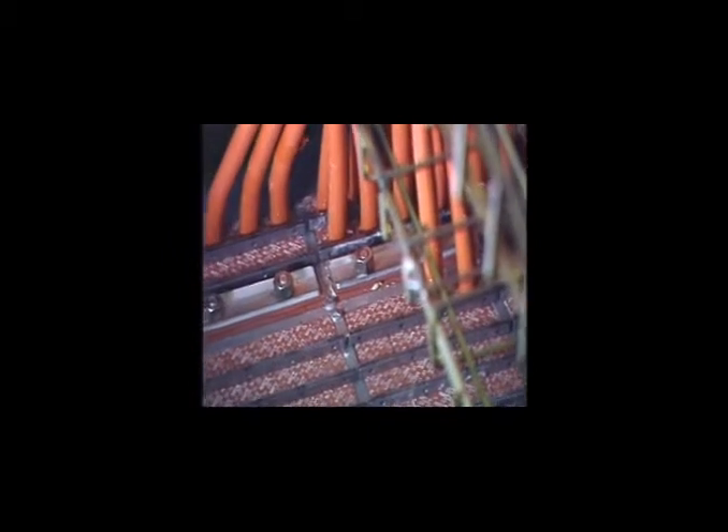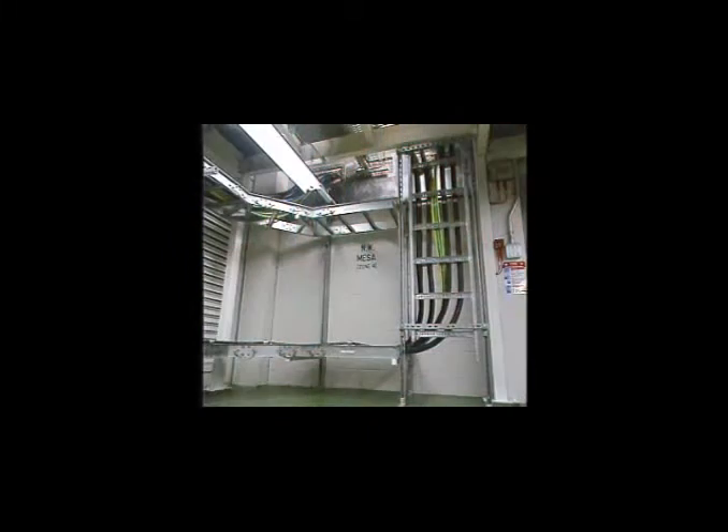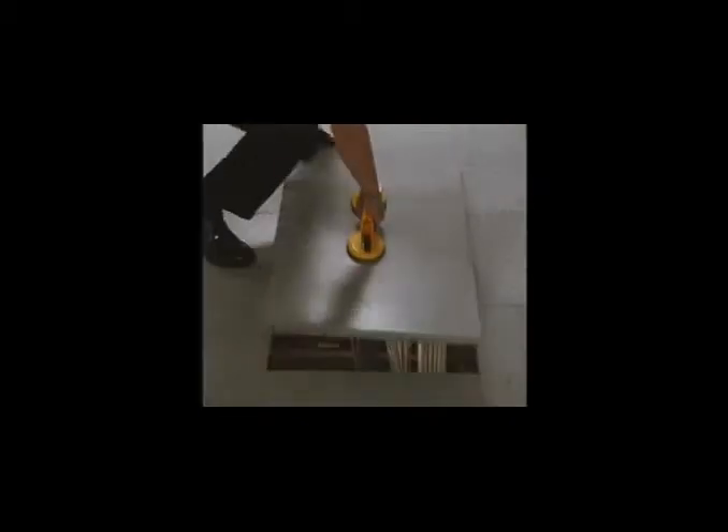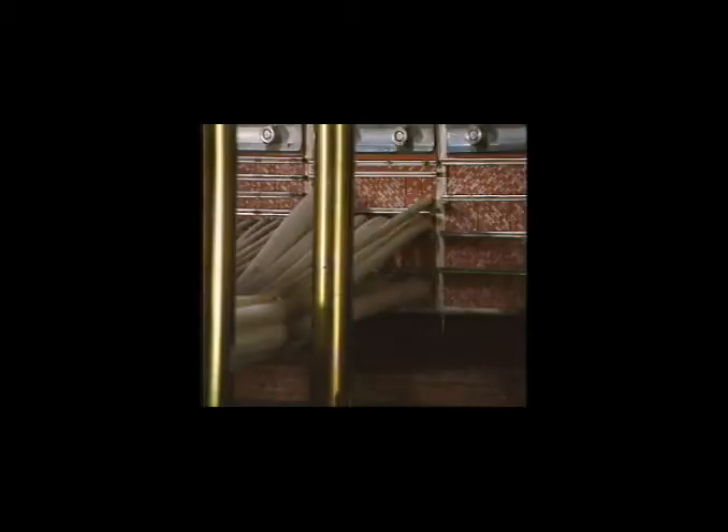Cables travel from equipment to the workstations, through walls, through firewalls, through floor apertures and through the floor itself. Transitions of those cables obviously need to be protected.